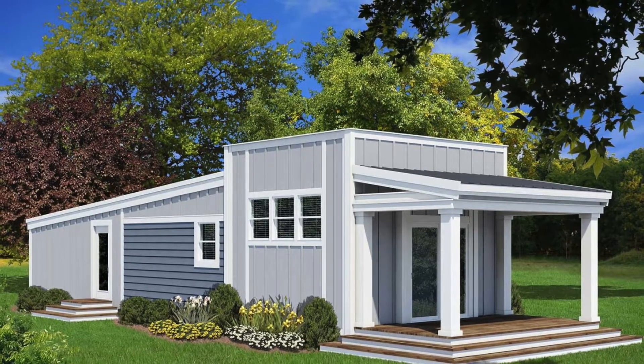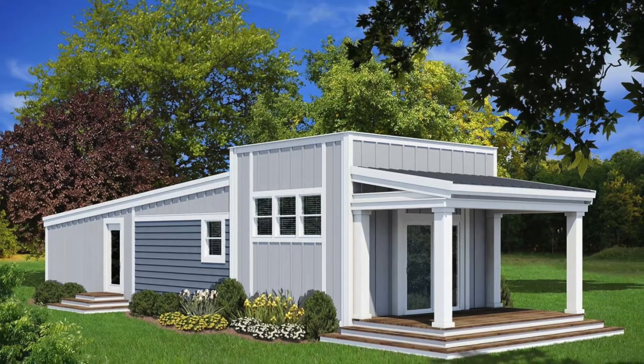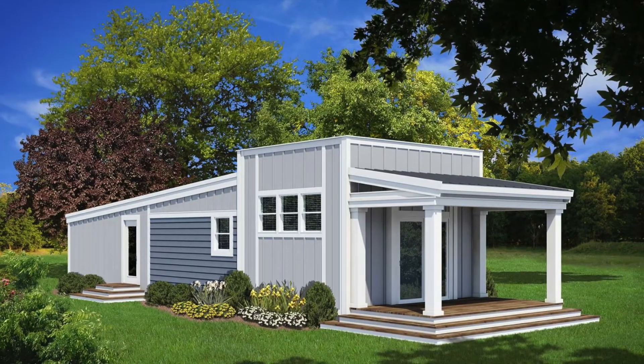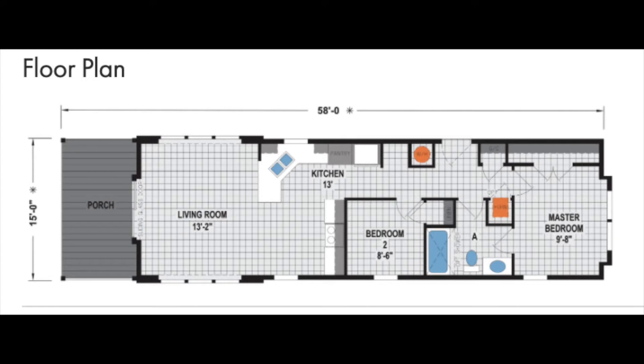Hey everyone, welcome back to Modern Mobile Home Tours. In today's video, we'll be taking a virtual tour of this beautiful single wide tiny mobile home. I feel like this one is by far one of the nicest single wide homes I've ever been in. It's perfect for a couple or could be used as a vacation home, or you could even rent it out as an Airbnb.